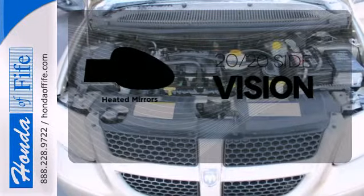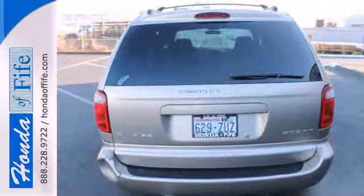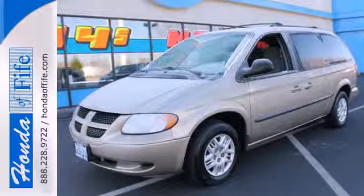The heated mirrors let you see behind you without all the work. The Grand Caravan represents the pinnacle of performance and safety. It's the definitive vehicle for your family's comfort and your peace of mind.